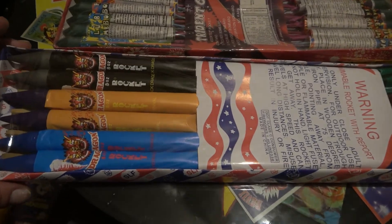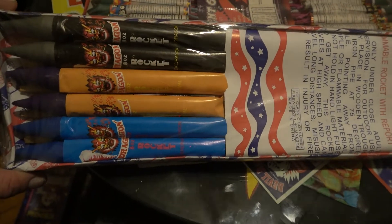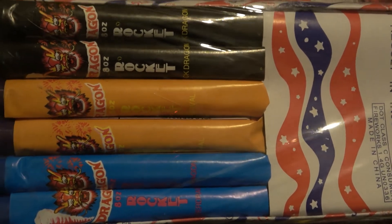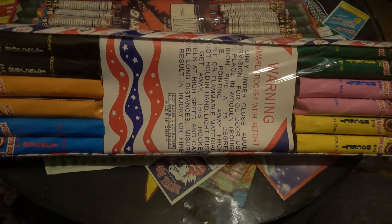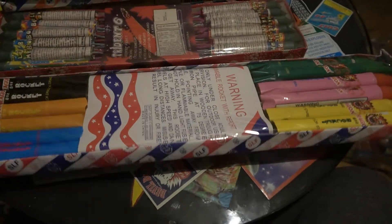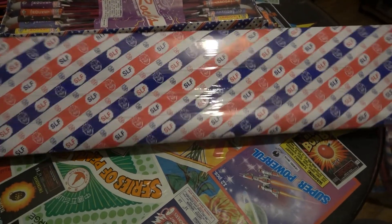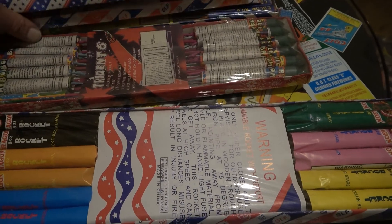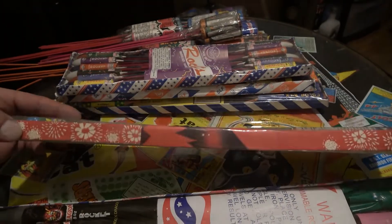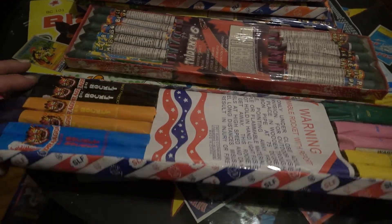I've got a surprise pack of rockets here at the end that is not included in this assortment — I just want to throw it in because it's so cool, it kind of deserves its own video. Dragon eight ounce rockets. I really like this artwork, they don't make it like that anymore. Nowadays they just make it like this — look how boring that is. I expect more out of China, I really do.